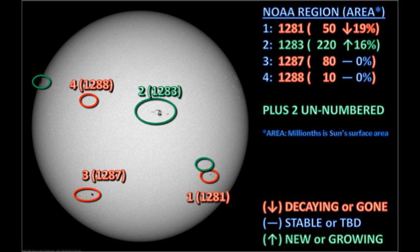The M5 flare was officially tagged to region 1283, which is the largest region on the disk. We lost regions 1277 and 1282 over the west limb last night. However, I think the second M flare was from region 1282. More on that later.